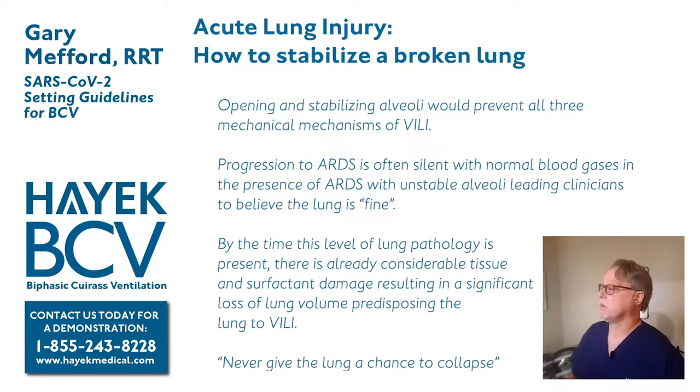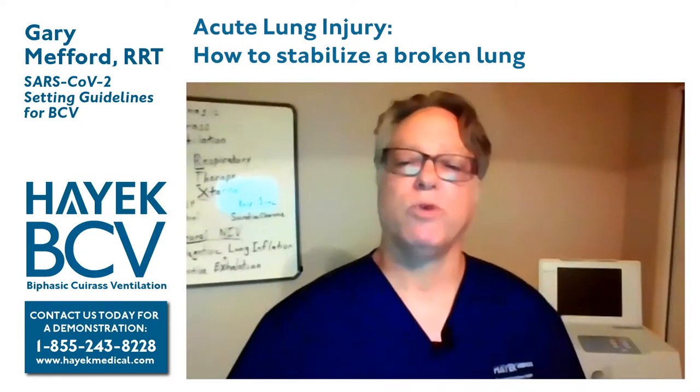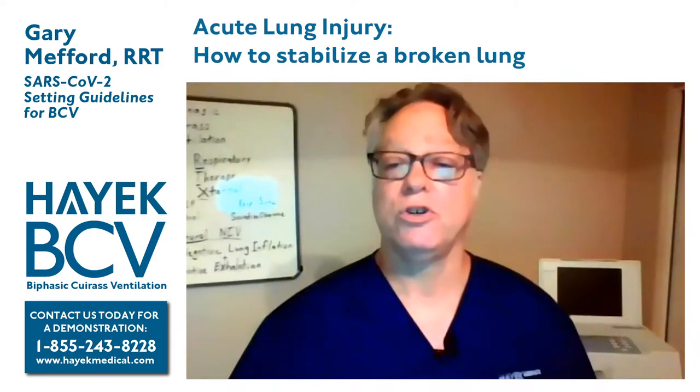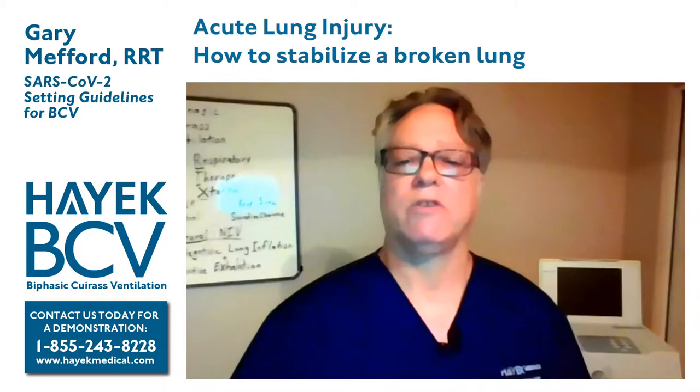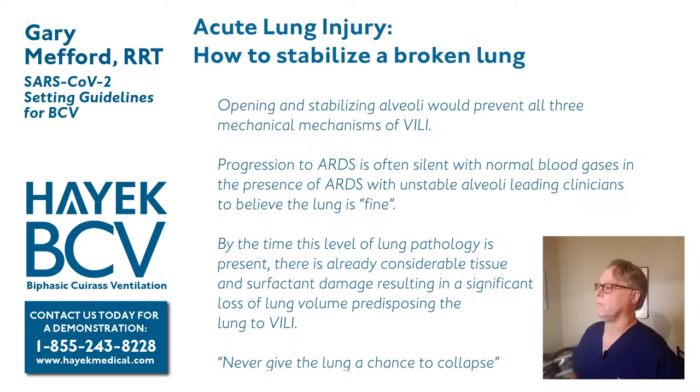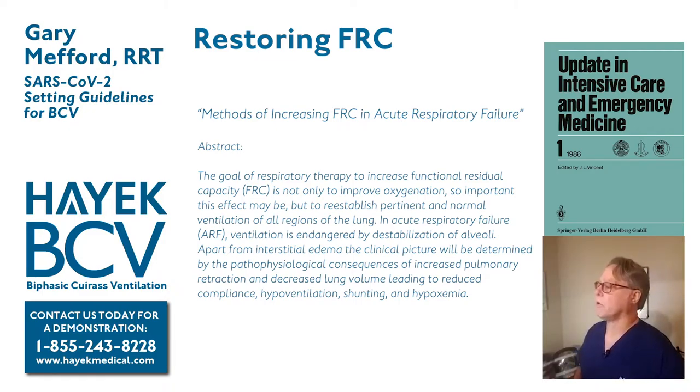By the time the level of lung pathology is present where we can observe differences in the patient, there is already considerable tissue and surfactant damage that will result in significant loss of lung volume and predispose the lung to injury. The core finding from this group was: never give the lung a chance to collapse. By doing so, you eliminate most of the mechanisms of ventilator-induced lung injury.